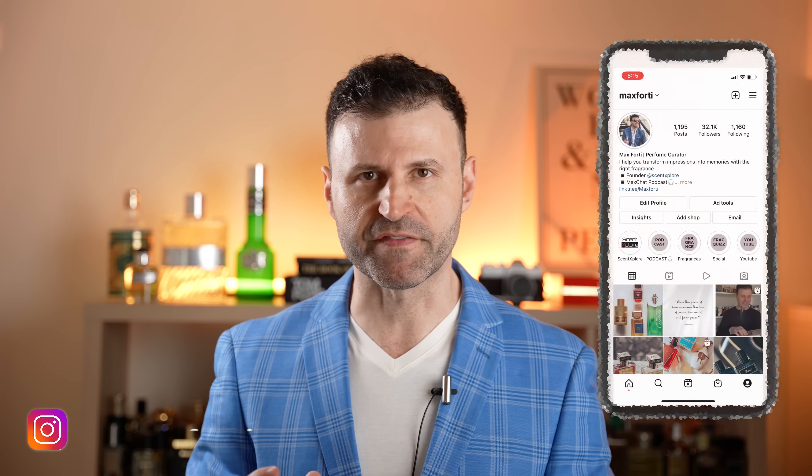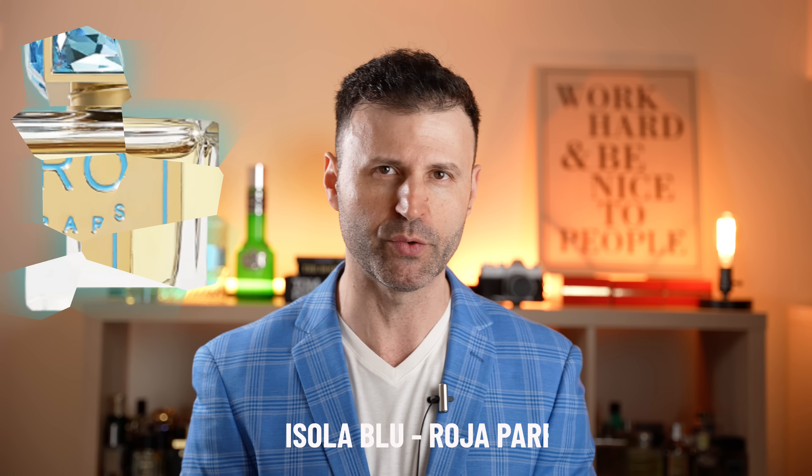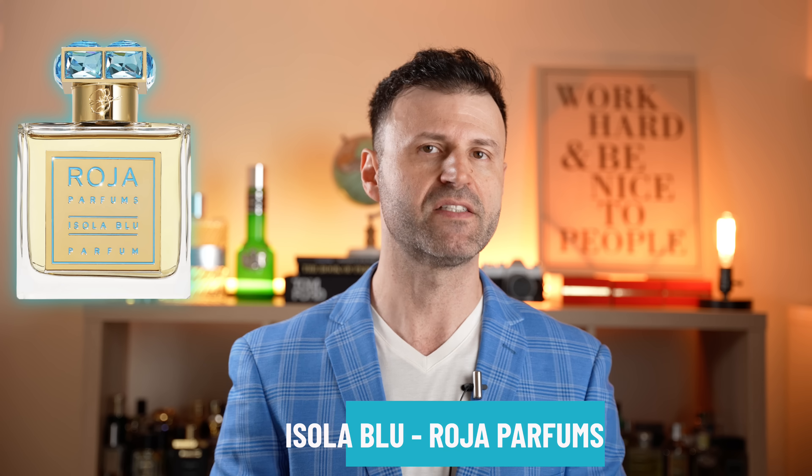The fragrance I'm about to share with you is supposed to evoke great feelings of vacation time, holiday season but in a summer location. We're talking beach, summer sea breeze, cocktails, the sun, suntan lotion — all things bright, vacation, uplifting, inspiring. This is going to be Isola Blue from Roja Parfums.